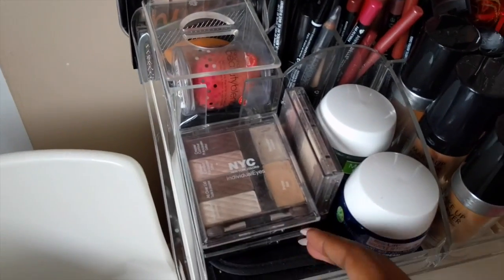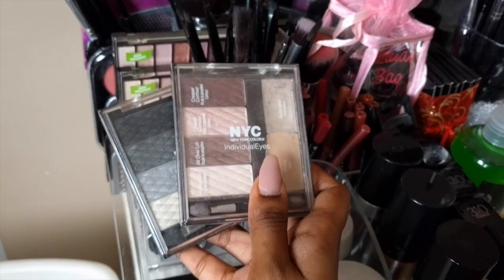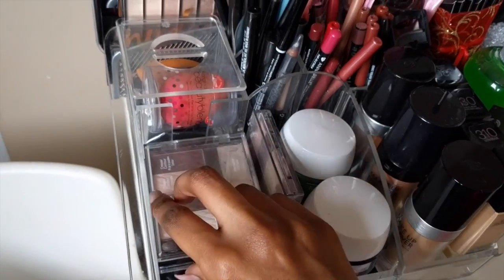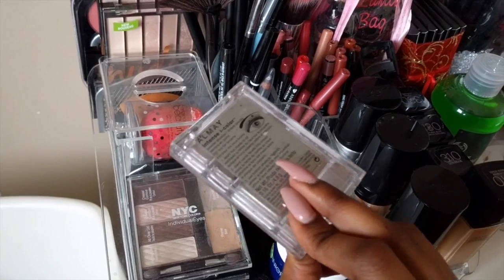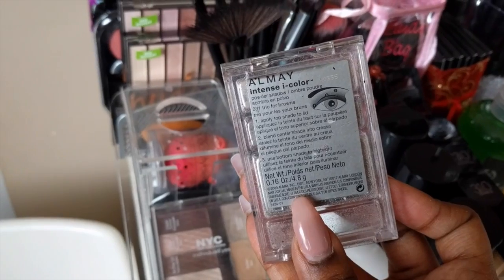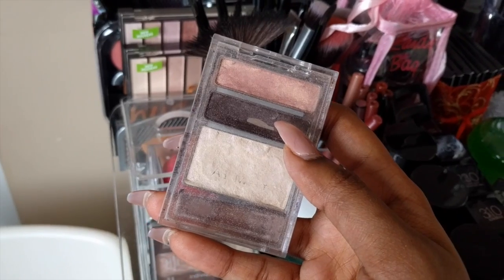We have two NYC Individual Eyes eyeshadow palettes. These I got a very long time ago, but I do believe they're still being sold. And then this is an Almay eyeshadow palette that I've had for a very long time — it was actually my sister's and then she gave it to me. It's Intense Eye Color. I actually used this dark brown shade as a contour at one point and it worked really, really well.